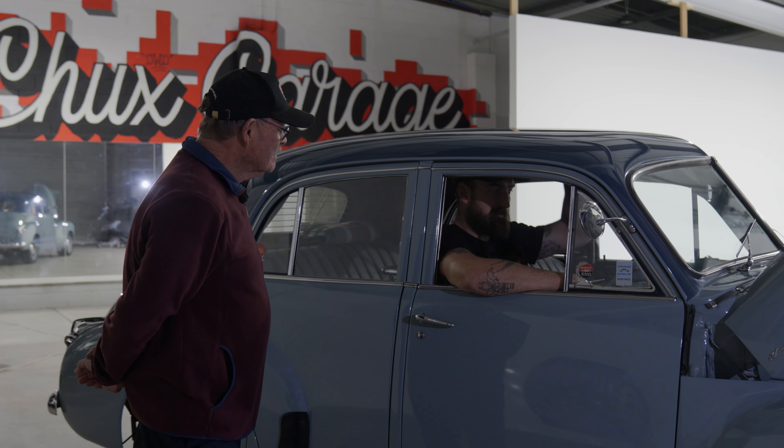Going forward, the plans are to get the double-barrel carby on there, fit the extractors, and put on a new exhaust system — nothing too loud, just a bit of a rumble. He also wants to get the braking system fully improved and hooked up. That'll be done over a couple of weeks, though football at Port Adelaide gets in the way a bit.